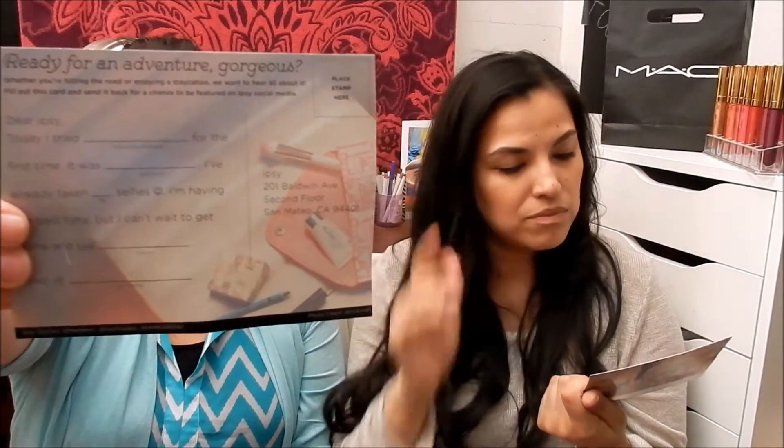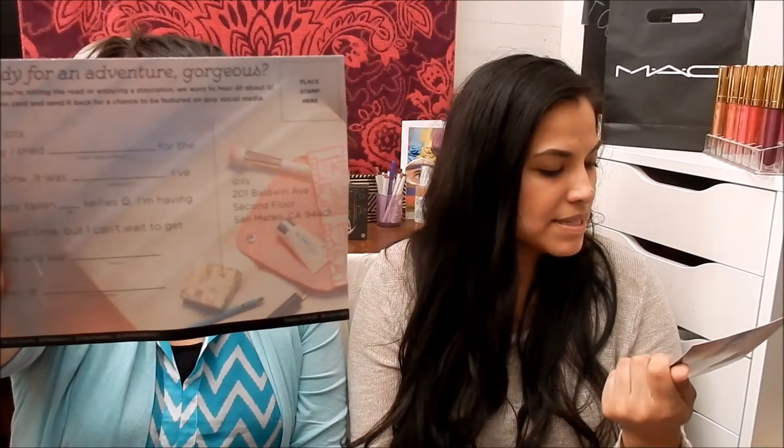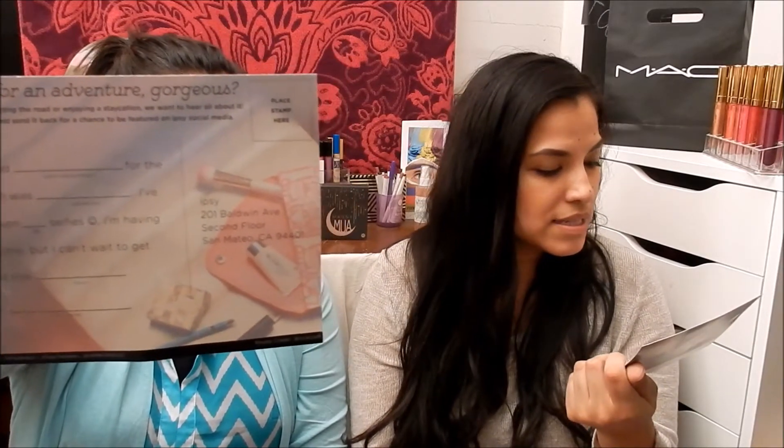It says 'Destination Chic by Ipsy.' It's like a postcard — 'Greetings from' and then you fill in where you're from, then 'Dear Ipsy, today I tried blank product for the first time, it was blank, I've already taken blank selfies, I'm having the best time but I can't wait to get home and see blank, xoxo' and then your name. This is so cool — basically they want us to mail this back to them. This month's theme was destination, so that's really fun.